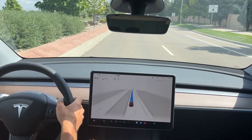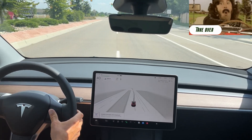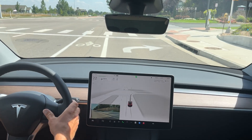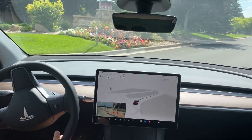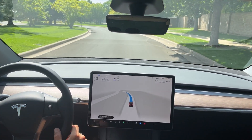So I am going to go ahead and disengage here. FSD beta not following route. Sent a little note to the autopilot team that the FSD beta was not following the route that it needed to follow.